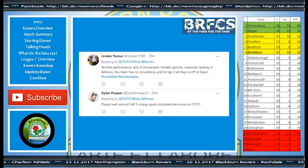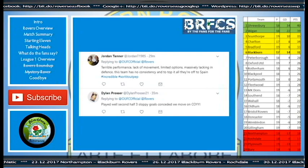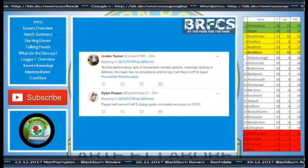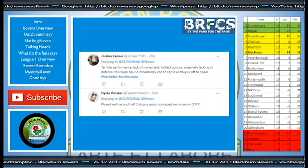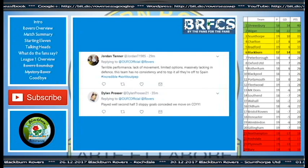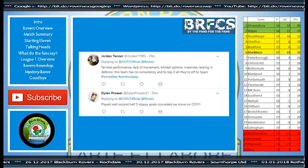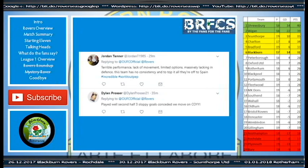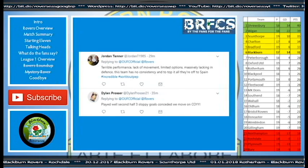As for the fans, let's have a look at some of the Oxford fans — they were particularly quiet last night. One said: 'Terrible performance, lack of movement, limited options, massively lacking in defence. This team has no consistency, and to top it all they're off to Spain. Incredible. Hashtag sort it out.' Dylan Prosser said: 'Played well second half, three sloppy goals conceded. We move on. Come on you yellows.'